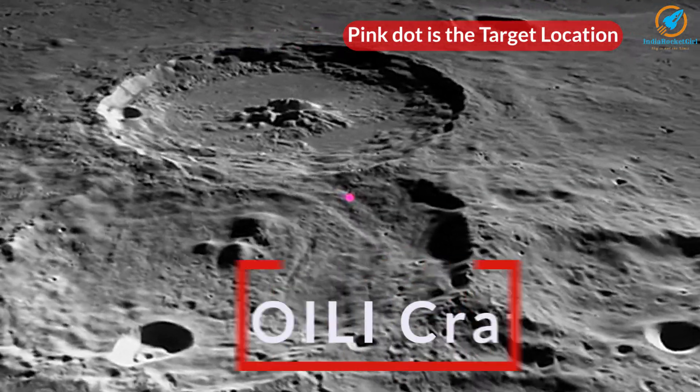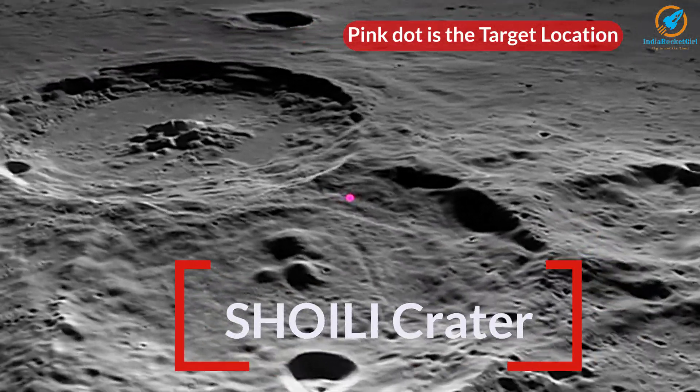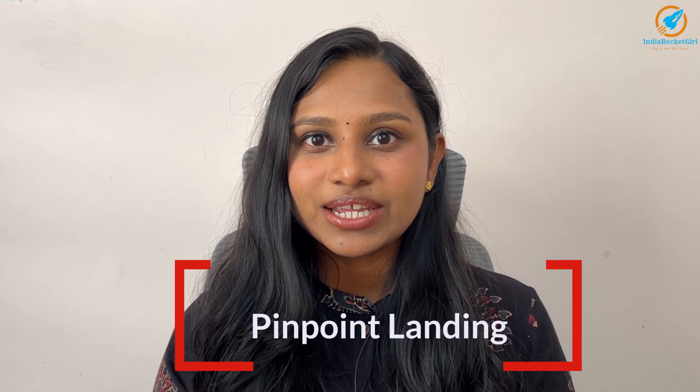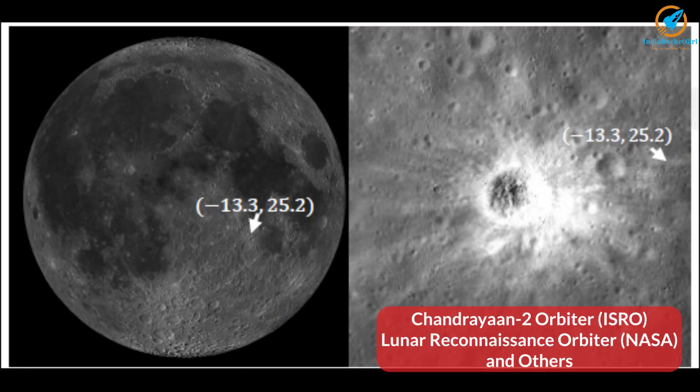Japan had chosen an inclined location in Shioli crater to take spectroscopic images of the terrain. For this, they require pinpoint landing capability. The landing location was decided using the Chandrayaan-2 orbiter of ISRO and the Lunar Reconnaissance Orbiter of NASA.